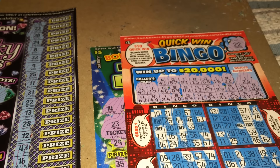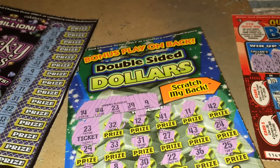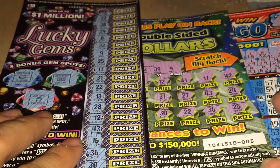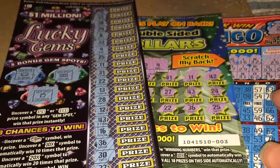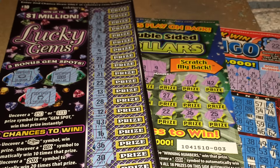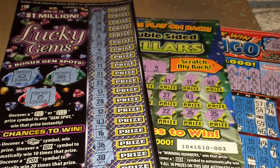So these are the new tickets. I like Bingo, I like Double Sided Dollars, and I like Lucky Gems — they're all different and I like all these scratchers for March. I will definitely be playing them constantly, especially this one, so expect to see these in more of my videos. What does everyone think about these new scratchers? I like them a lot — I like them better than the Lucky Life scratchers. That's it everyone, thanks for watching!